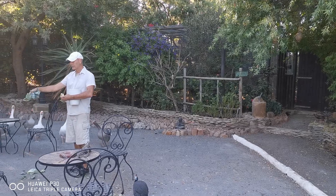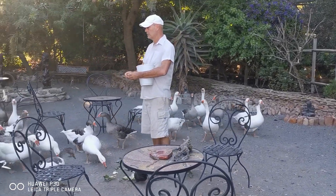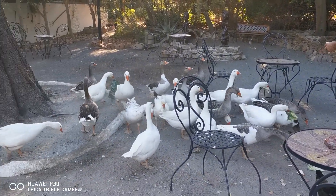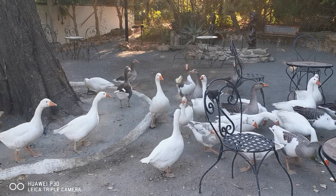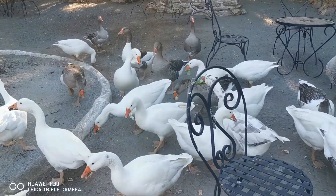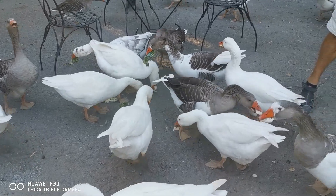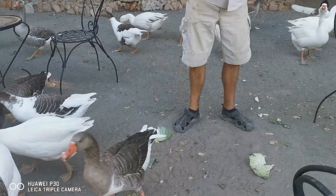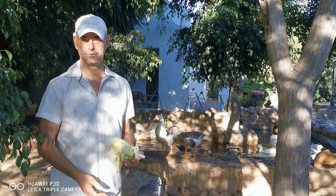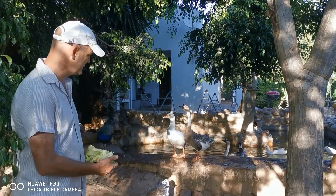Let's go and see them. The second goose species we've got is the Chinese goose.